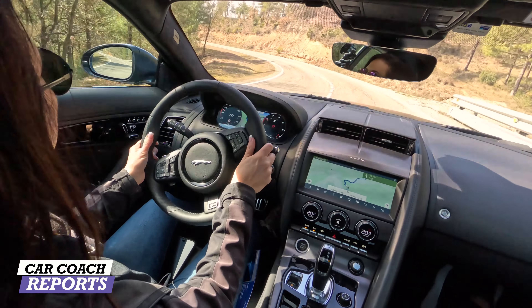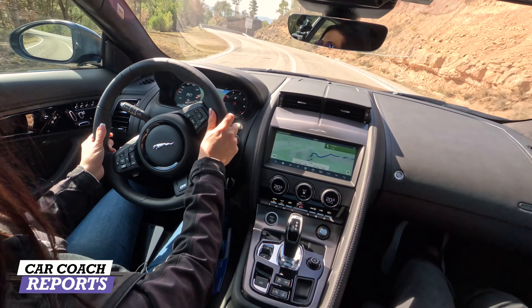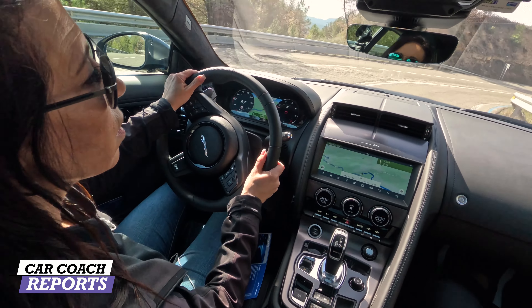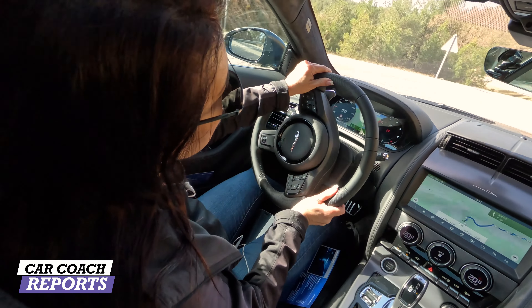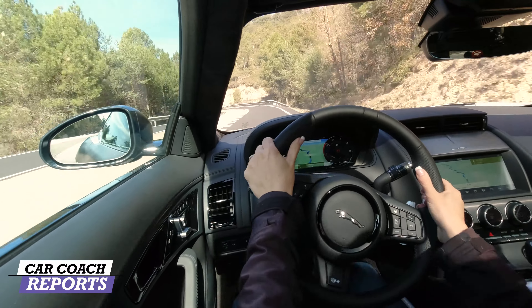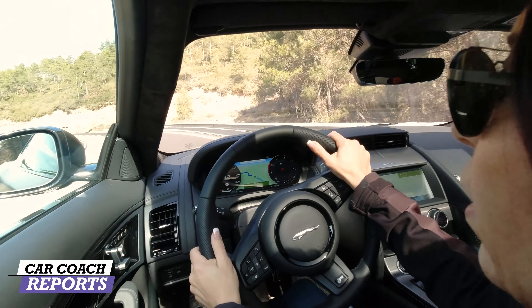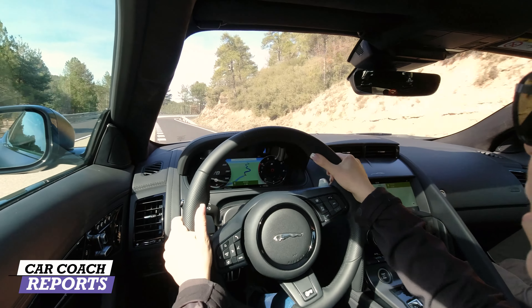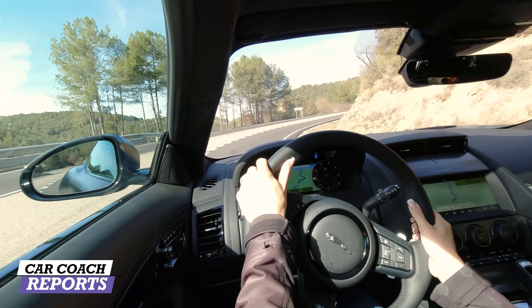The gauges in front of you are adjustable — you can put whatever information you want there. Currently we're driving in Dynamic mode, which is the race mode; it puts a 'D' on the screen. You can see those lovely curvy roads ahead as we drive through the Pyrenees Mountains on our way to the Atlantic Ocean.